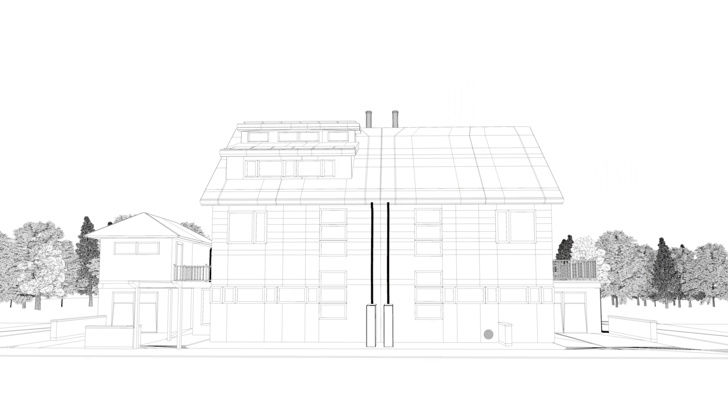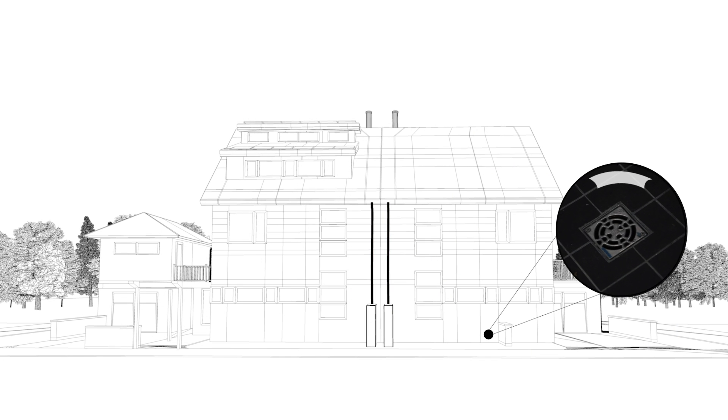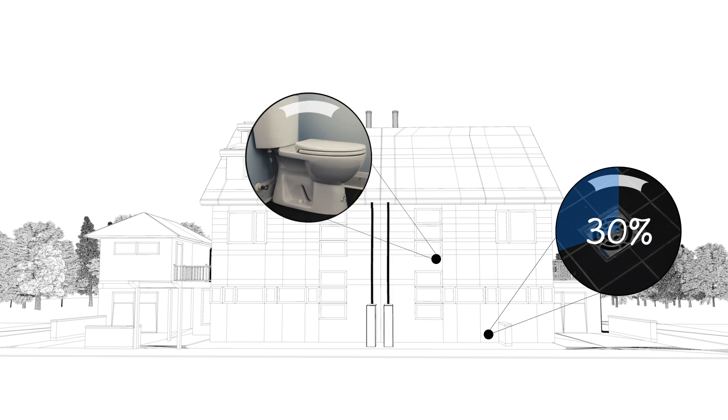In this house, we have showers, which are using about 30% of all the water. Coincidentally, toilets use about 30% of all the water we use in the house.